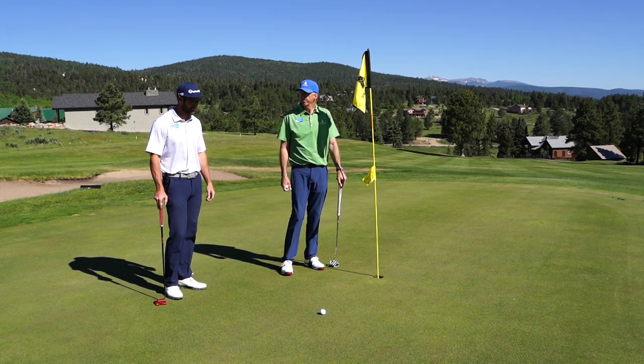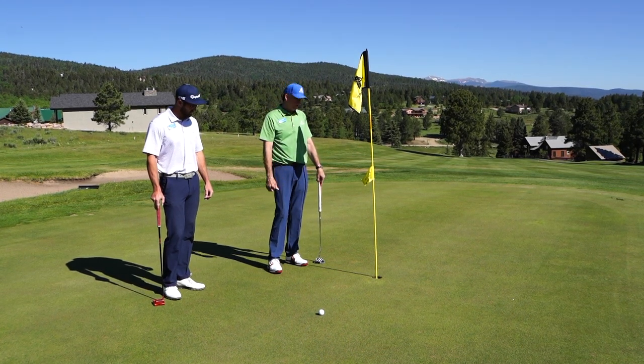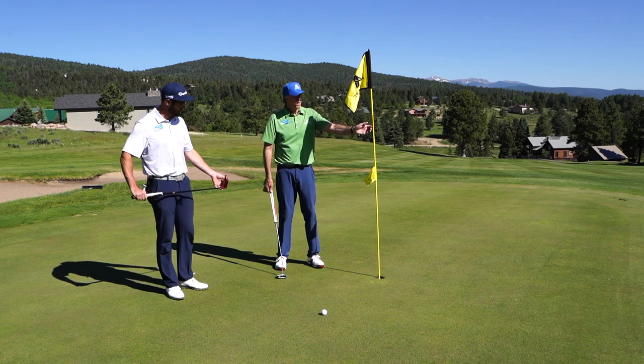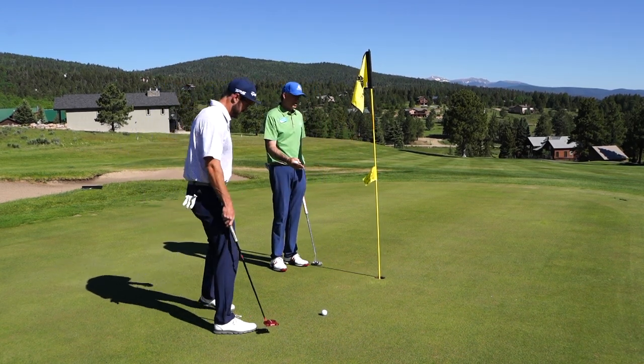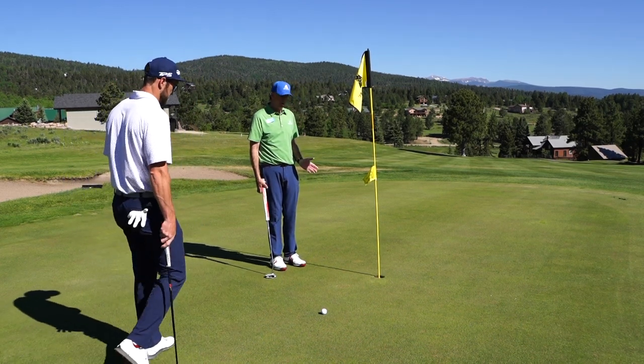Here we are playing hole number five, Evan and I, and he has hit the ball just above the hole about three feet. One of the new rules this year allows us to leave the flagstick in. With this downhill putt, very slick, he's elected to leave the flagstick in the hole.